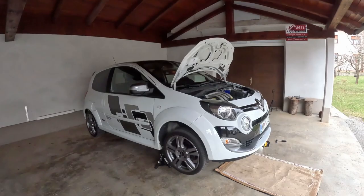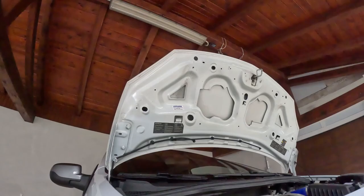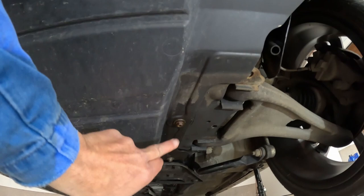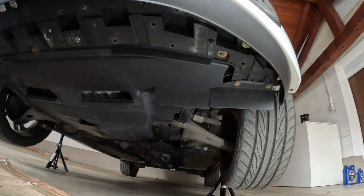Now that the car is raised, as you can see it's fixed so it will not fall down. First we need to remove the plastic under tray. As you can see it's here, and it needs to be removed. I think there are nine bolts — one, two, three, and then on each side one, two, and three. The bolt is 10mm, so let me just remove it now.